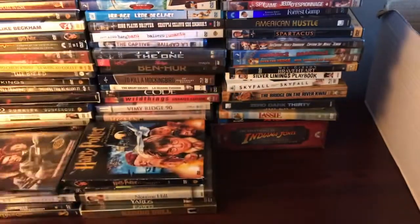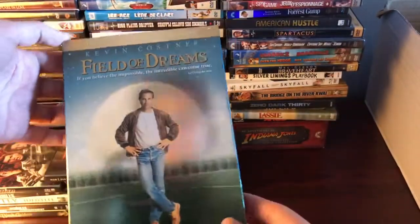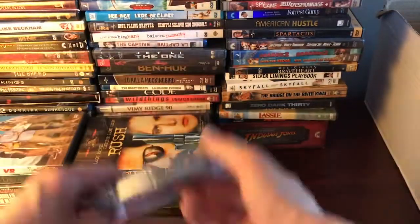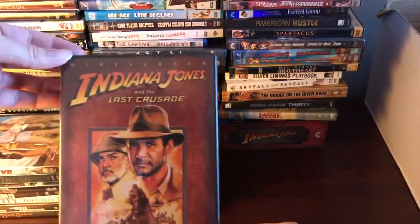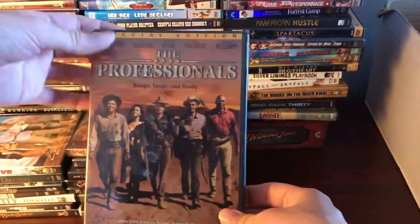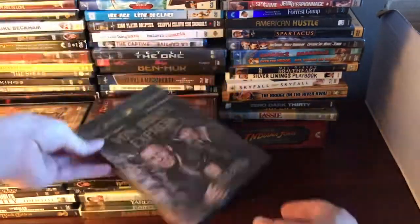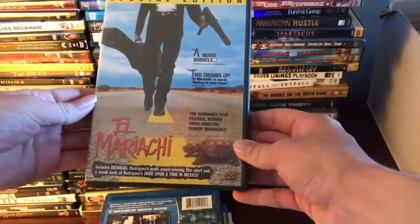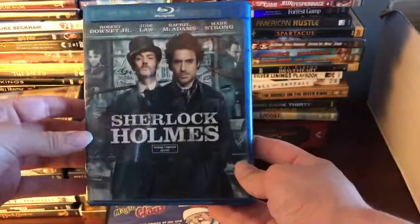We've got Starship Troopers, Rush, A Field of Dreams — if you build it they will come — RV, Frozen Ground, another copy of Indiana Jones and the Last Crusade, The Professionals, Von Ryan's Express, On Golden Pond, and Sherlock Holmes.